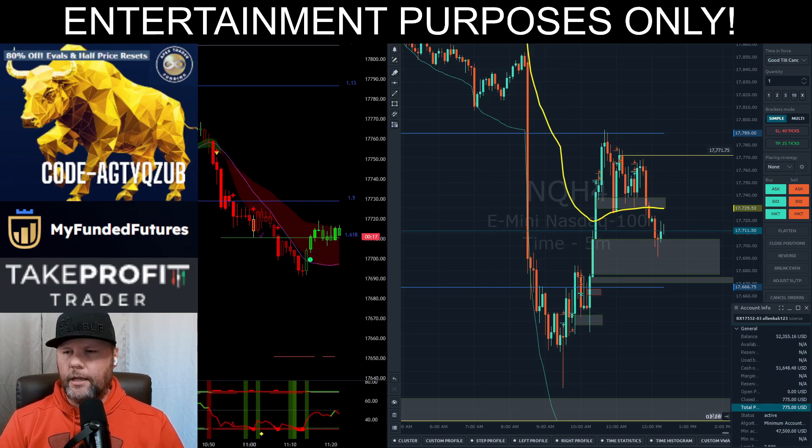All right, welcome to the video. Methodical Man here, just coming to you guys with a little quick review of the trades I took today.